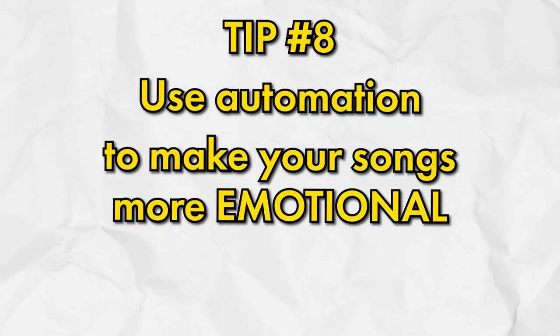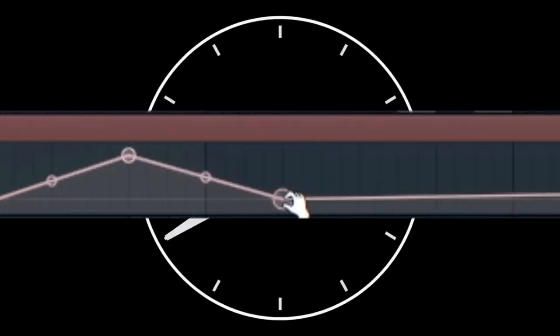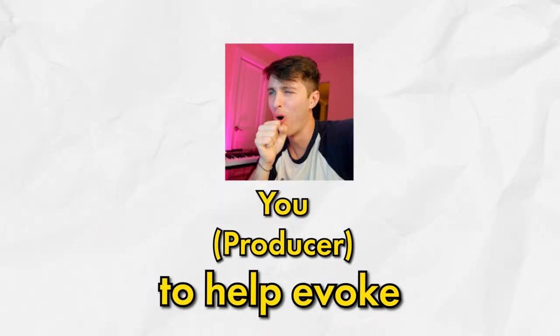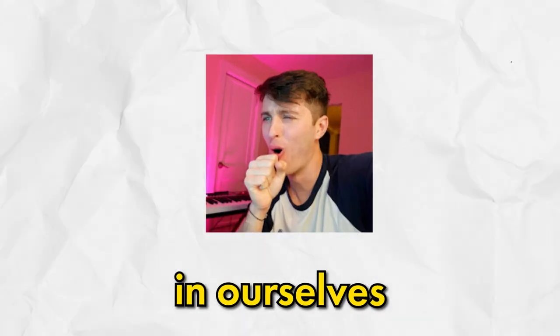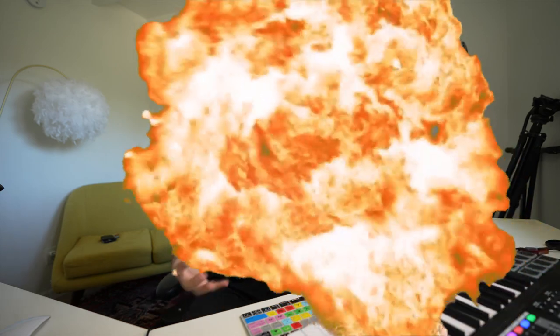Speaking of automation, that is number eight — use automation to make your songs more emotional. Automation is just creating change over a period of time. As producers, we use this change to help evoke different emotions in ourselves and the listener. When I first started out, I did not automate at all and my songs sounded really flat — they didn't breathe or move. You want your beats to be like a movie: an intro that slowly builds up to an awesome climax. Automation is a big part of that.